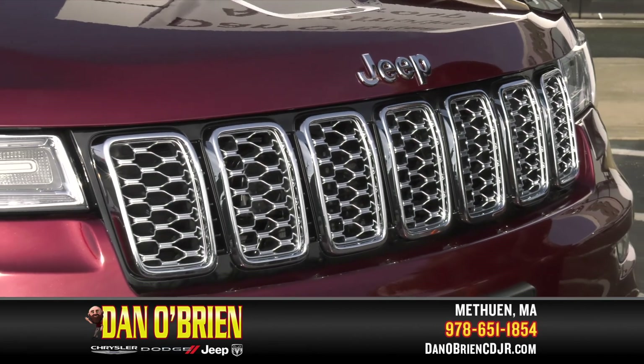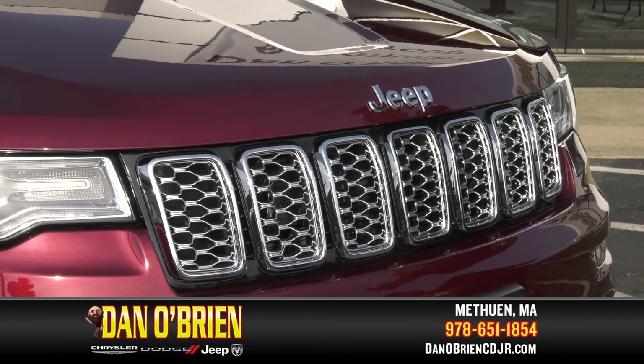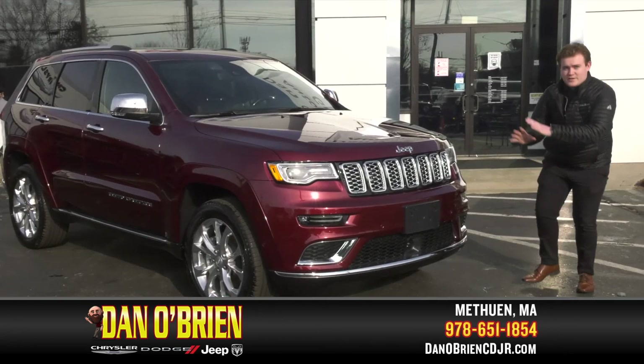It comes in a beautiful velvet red. On top of that, you also have the chrome package — we have a chrome grille right here, chrome accents on the bottom of the bumper, and a chrome trim to accentuate the front of the vehicle.